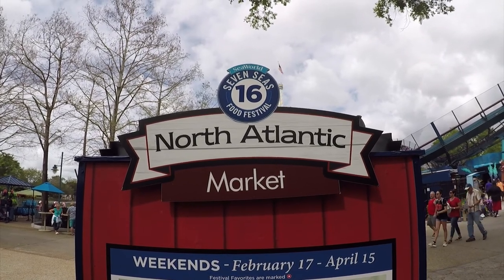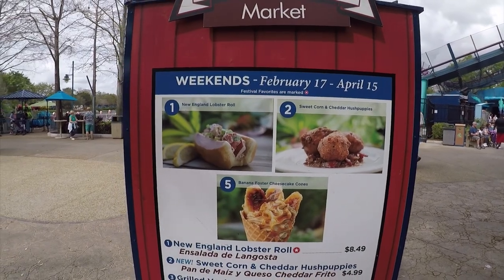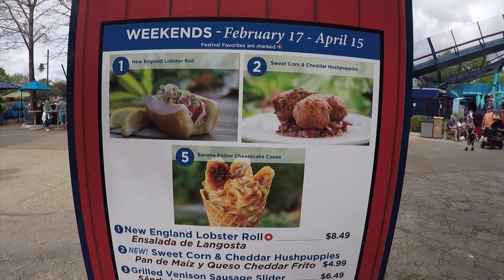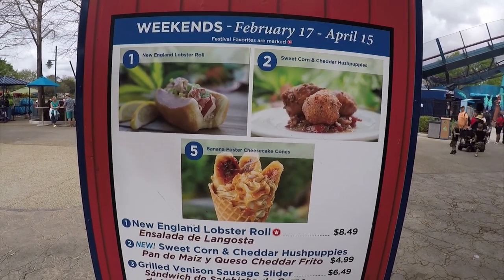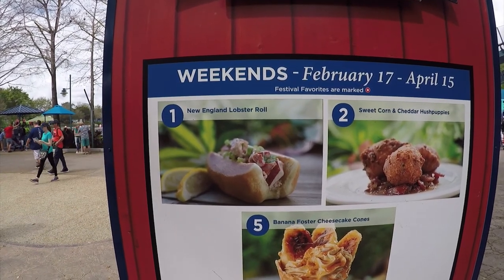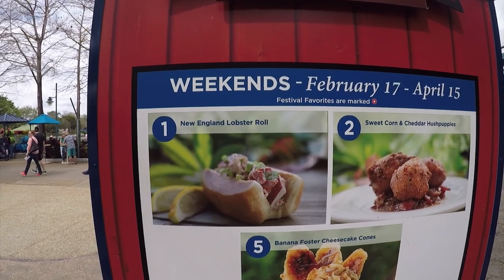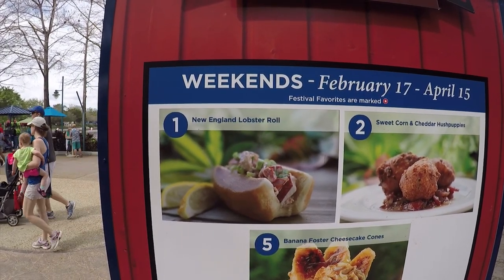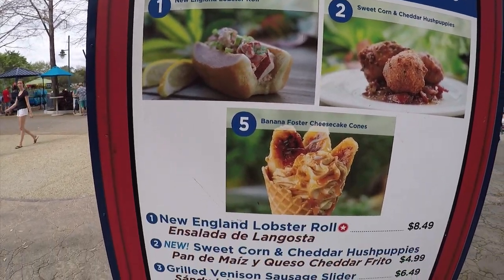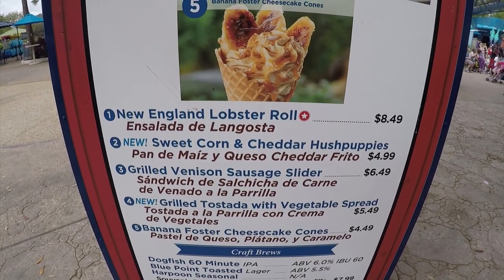Booth 16, we're at the North Atlantic Market. We have a New England Lobster Roll, Sweet Corn and Cheddar, Hush Puppies, and a Bananas Foster's Cheesecake Cone. Trying the Lobster Roll last weekend, I felt it was okay — I'd probably rate it about a three. I didn't feel I got a lot of lobster flavor out of it. But the Grilled Venison Sausage Slider was wonderful — really, really tasty.